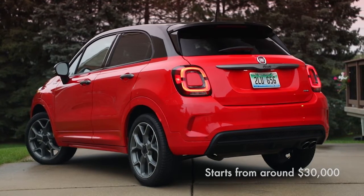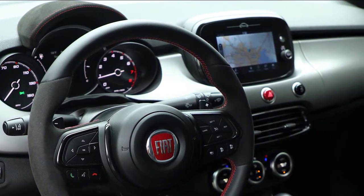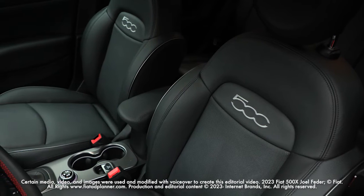Starting from about $30,000, the Fiat 500X comes standard with a 7-inch touchscreen with Apple CarPlay and Android Auto. Upgrades include heated leather seats and a heated steering wheel.